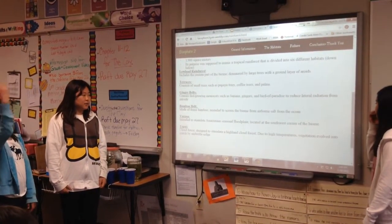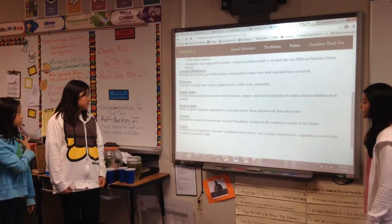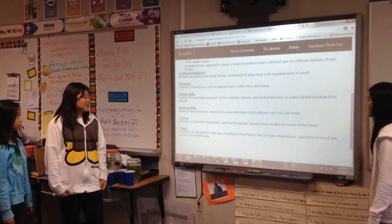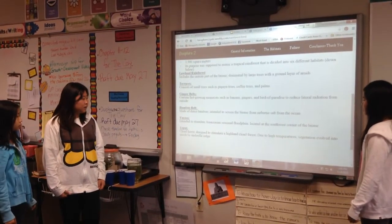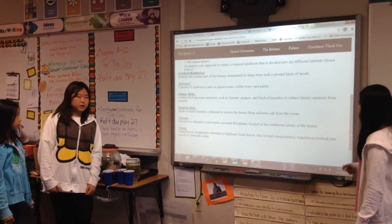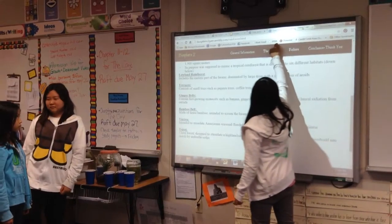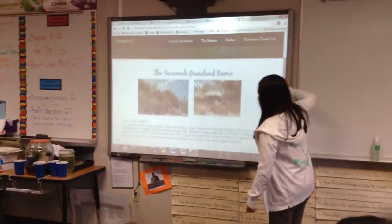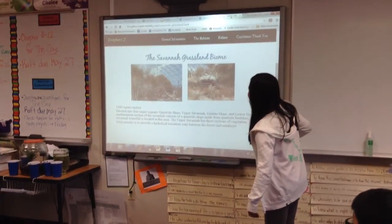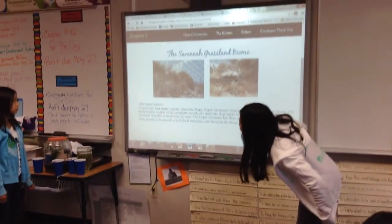Ginger belts contain fast-growing monocots such as banana, gingers, and bird-of-paradise to reduce lateral radiation from outside. A bamboo belt made of dense bamboo was intended to screen the biome from the adjoining ocean section. The várzea section was intended to simulate an Amazonian seasonal floodplain, located at the southwest corner, while a cloud forest was designed to simulate a highland cloud forest, though due to high temperatures its vegetation evolved into marsh dominated by sedge.